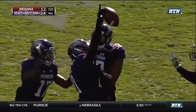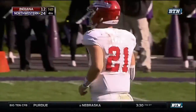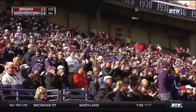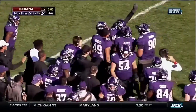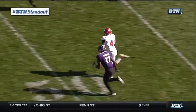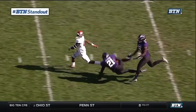Cairo with one hand, going all Odell Beckham Jr. He hauls it in at the 30-yard line and a huge turnover with 7:03 to go. Can you say BTN standout? Cairo has a club, so two hands wasn't an option — so why use two when you could use one? Look at him snag it out of the air!